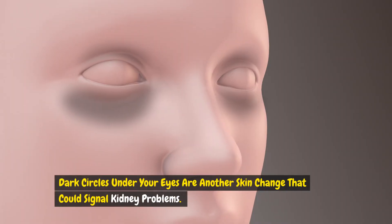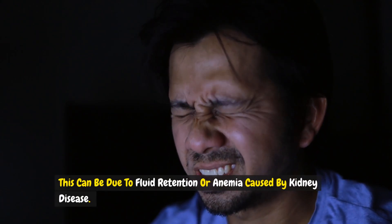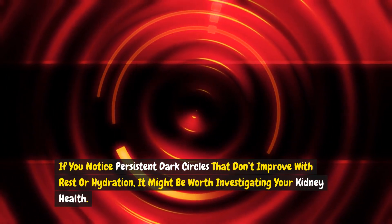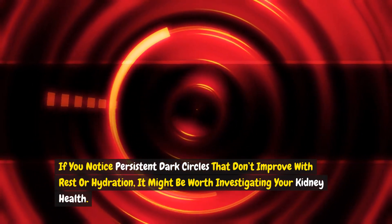Dark circles under your eyes are another skin change that could signal kidney problems. This can be due to fluid retention or anemia caused by kidney disease. If you notice persistent dark circles that don't improve with rest or hydration, it might be worth investigating your kidney health.